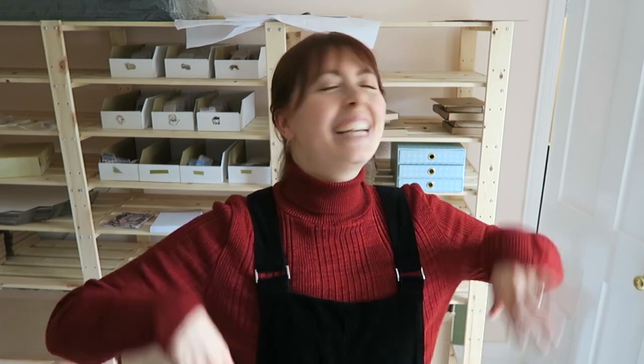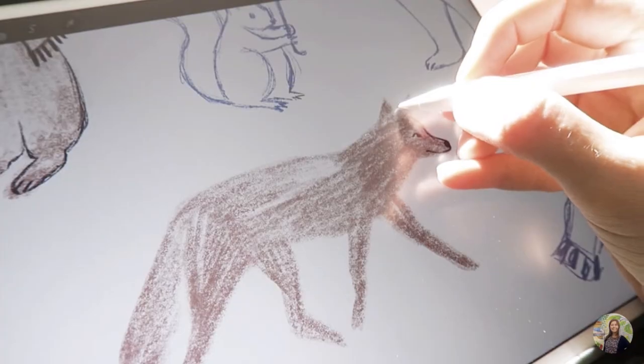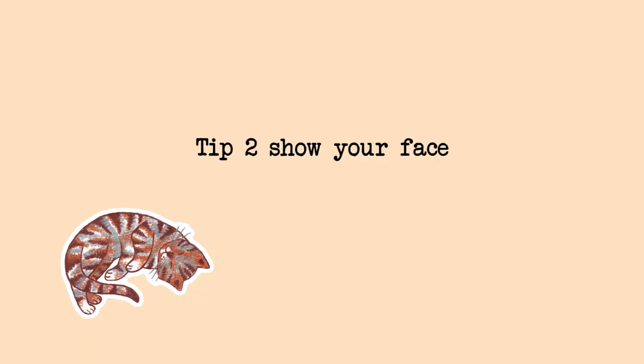Even if the other person doesn't want to be filmed, you could just have them in the room and talk as if you're talking to them. Turn the camera on and just start telling people about your day and what you're doing. I like to show the whole process of projects I'm working on — so if I'm designing a new enamel pin I'll show the step-by-step process and what I'm thinking at the time, including any changes to the design.